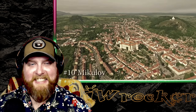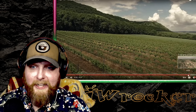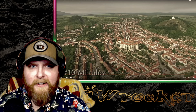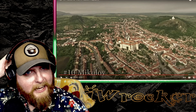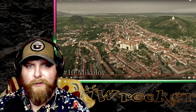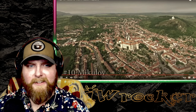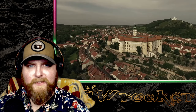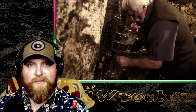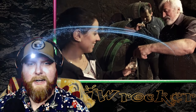Number ten: Mikulov. It's a lot more hilly than I thought — really cool aesthetic. So green and hilly, not flat but not aggressively mountainous either — just this beautiful hilly green landscape with awesome villages and cities. Located in south Moravia near the Austrian border, the first thing you'll see is a large Baroque chateau overlooking the historical center. It is a popular wine-producing region and a great place to do tastings.